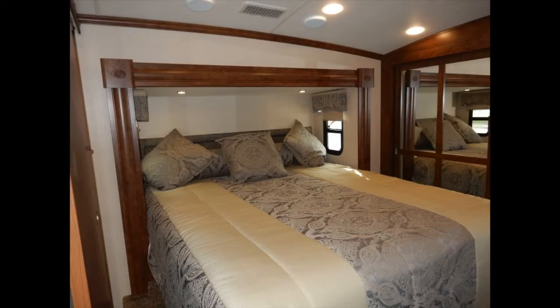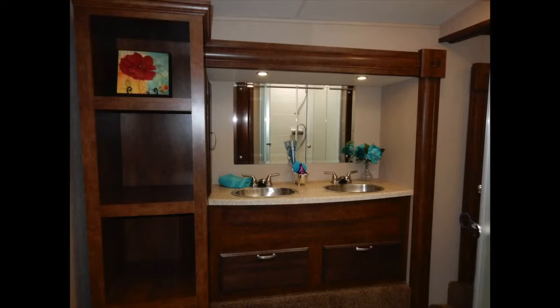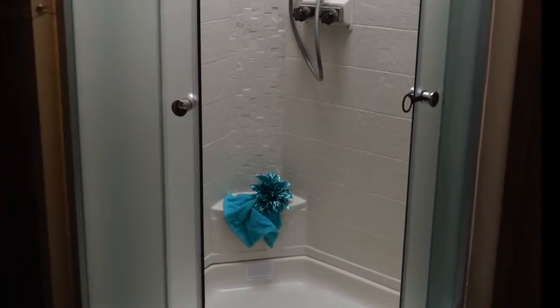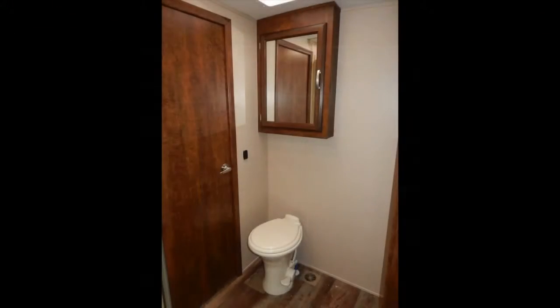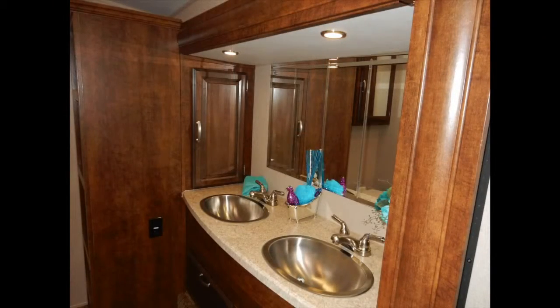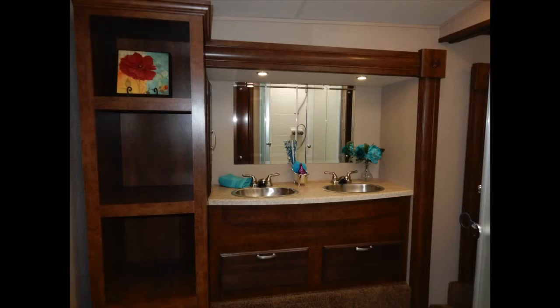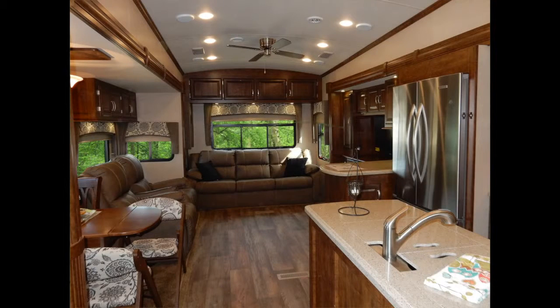The closet is even prepped for a stackable washer-dryer. Conveniently located near the bedroom is the comfortable-sized bathroom. You'll love the shower with glass door, domed skylight, and adjustable shower head. The bathroom also comes equipped with a porcelain toilet, vanity top, oversized residential sink, mirrored medicine cabinet, and a dedicated heat and AC duct.